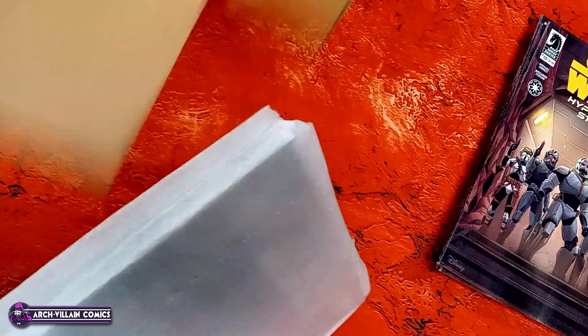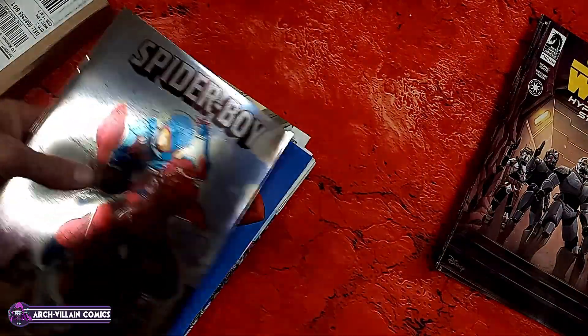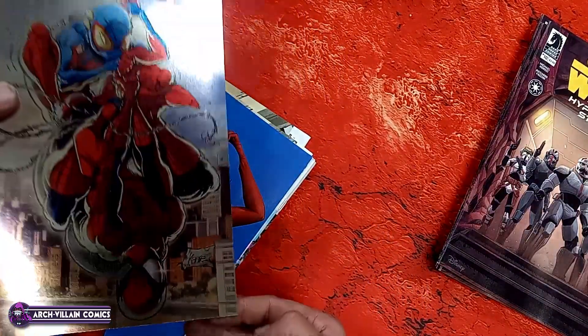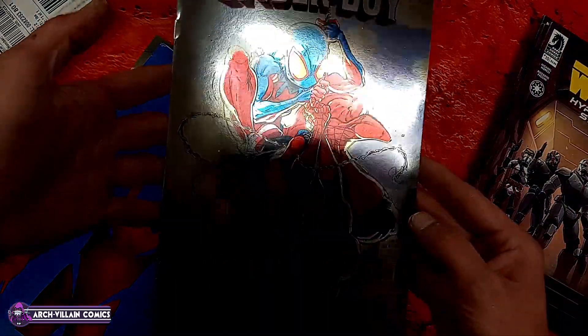I'm going to start with these mailers from Penguin Random House. It's a pack and slip invoice thingy. Looks like we got some daintily packaged Star Wars — Hyperspace Stories.